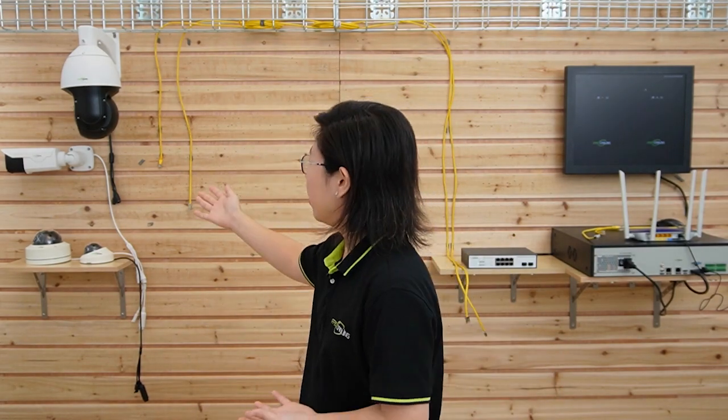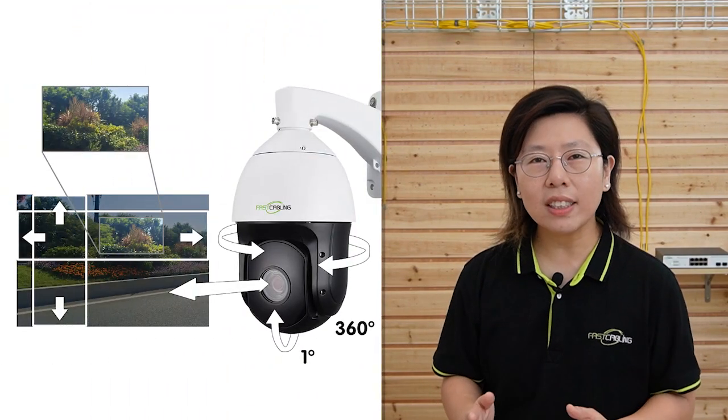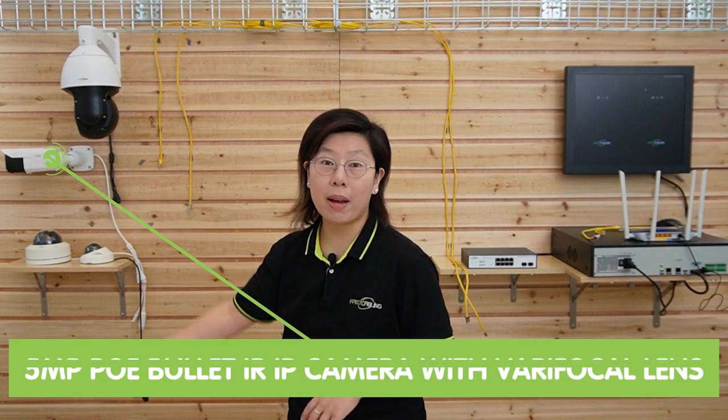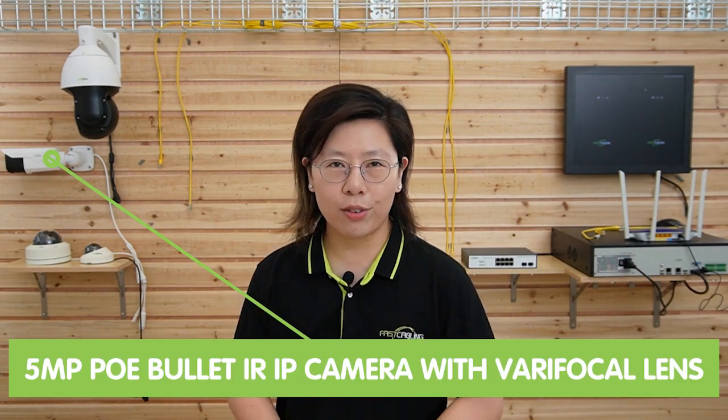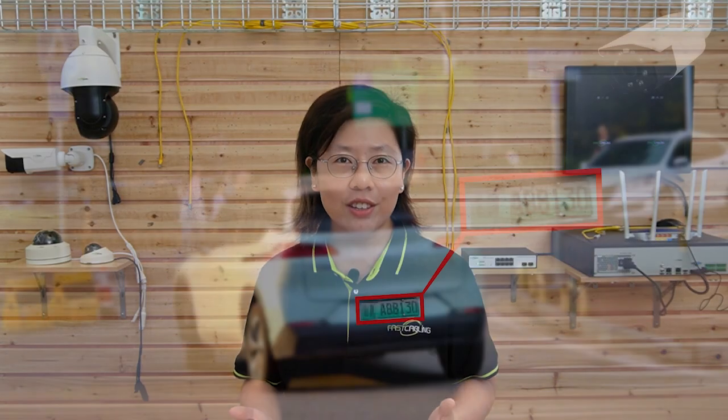Now let's talk about the IP cameras we're going to connect to the NVR. First up, we have the 5MP PoE Plus PTZ camera, with 30x optical zoom capability, endless 360-degree pan, and 1-degree above-horizon tilt angle, offering overall surveillance coverage with 5MP high resolution and human detection. Down here we have the 5MP bullet camera with vari-focal lens, allowing you to adjust the focal length manually. It has both human detection and vehicle detection features.